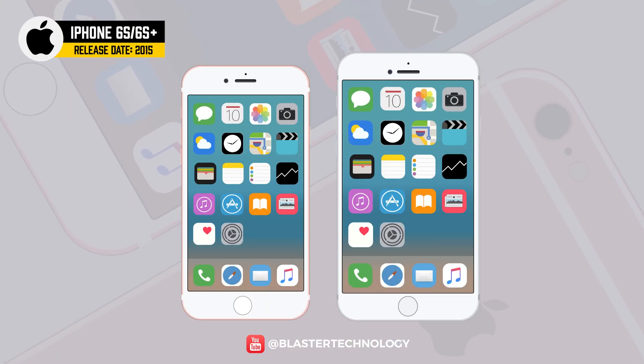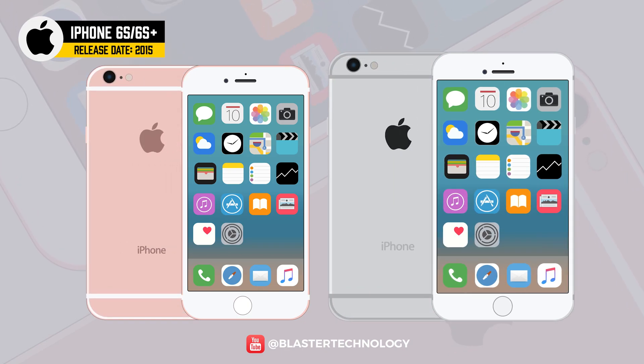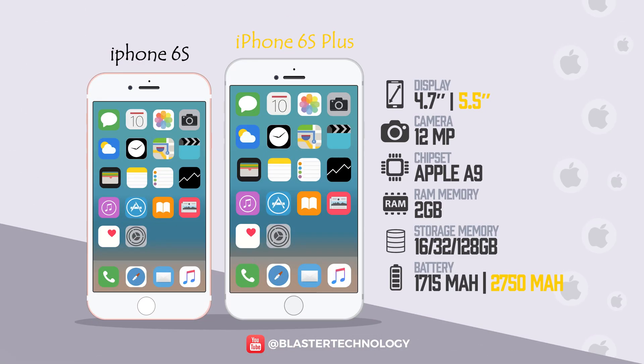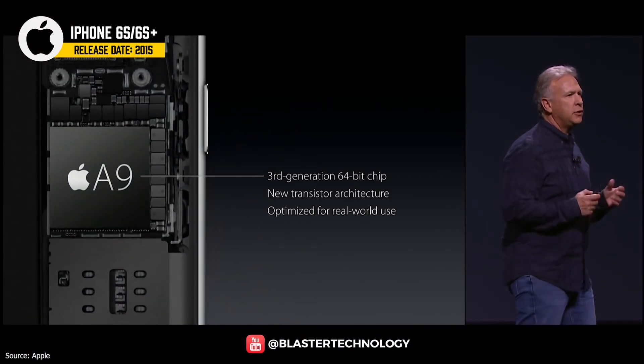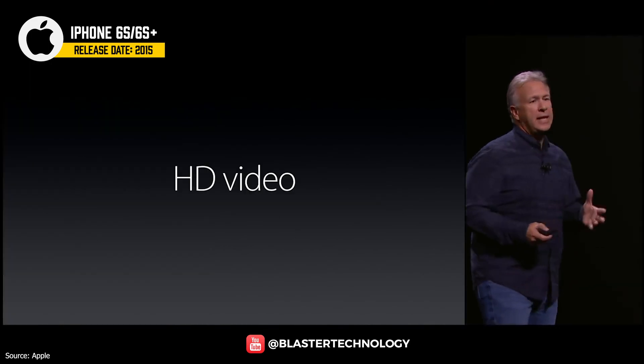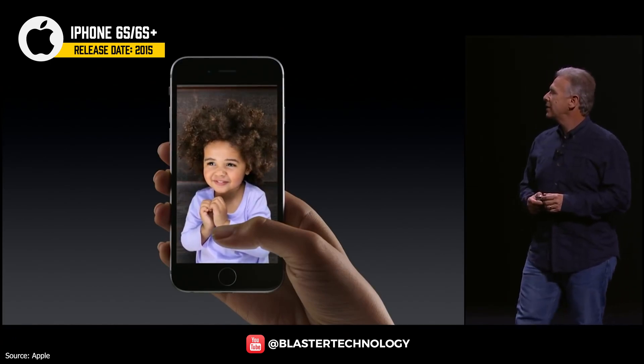Apple also launched the S models for the iPhone 6 and 6 Plus. They looked the same as the previous ones, with changes being internal. The camera went from 8MP to 12MP and the RAM was doubled. The phones featured an A9 chip which was 80% faster than the previous one. They were also the first iPhones capable of recording 4K video and came with Live Photos.